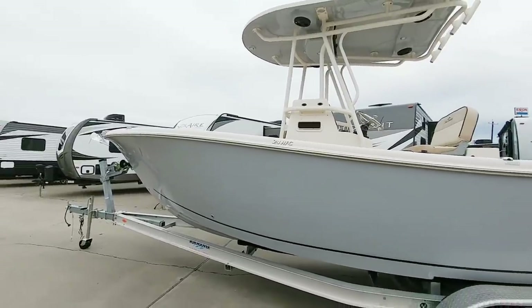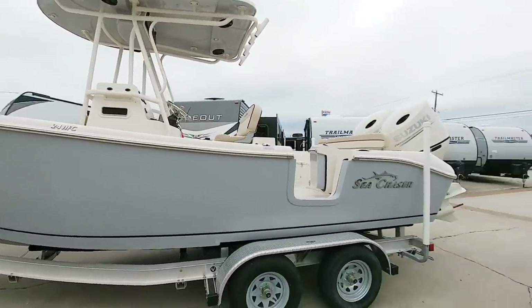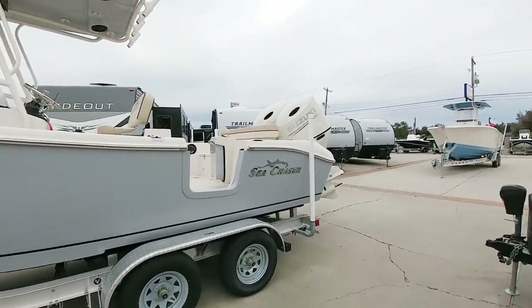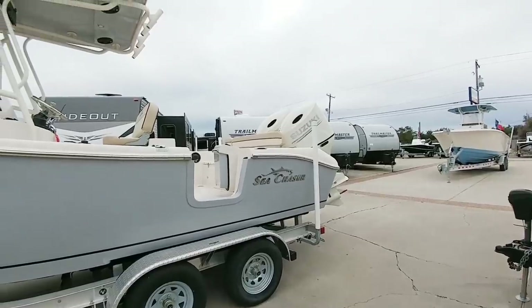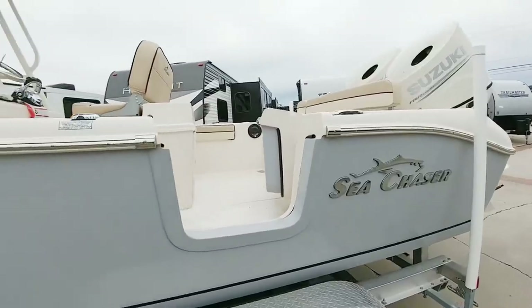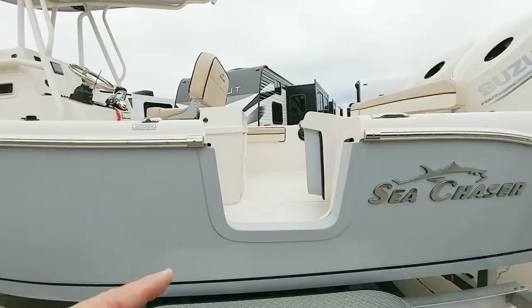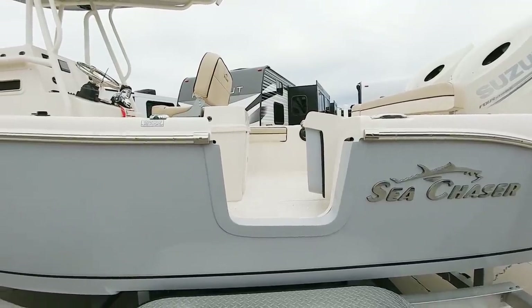Before we take a look at that, check out this 24 HFC Sea Chaser center console deep V boat with twin Suzuki four-stroke engines on the back. This thing's cool — check this out. I've never seen that before: a little side hatch entrance to get into the boat off of a dock. That is really cool and I've just never seen that before.